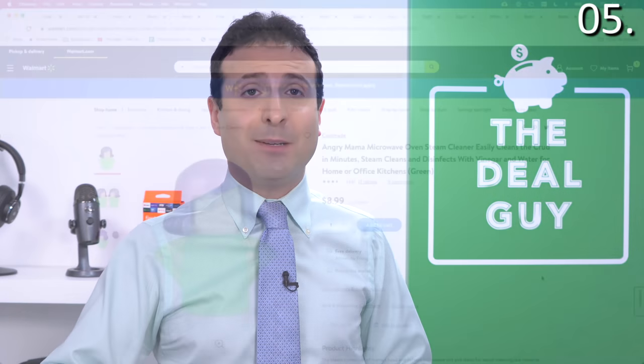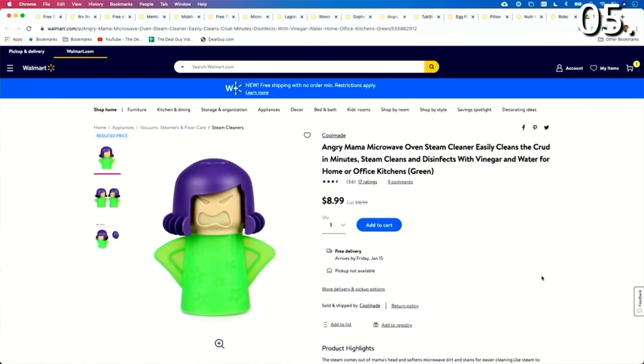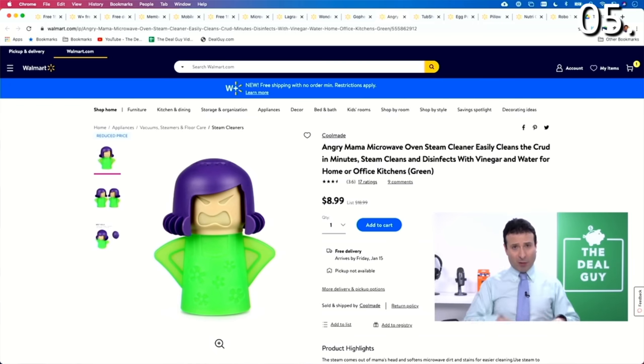Product number five made me angry in a good way, and it's the Angry Mama. This is a great way to steam clean the interior of your microwave for as low as $8.99 at the time I'm uploading the video. Expand the video description box and you're gonna find a link to this.